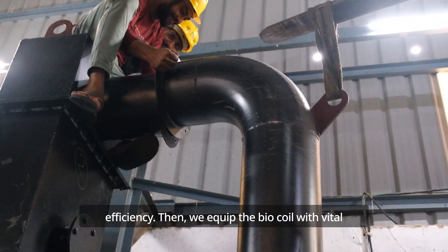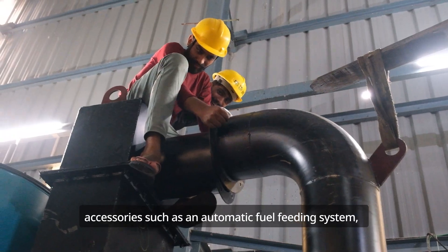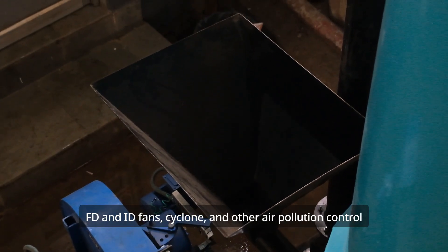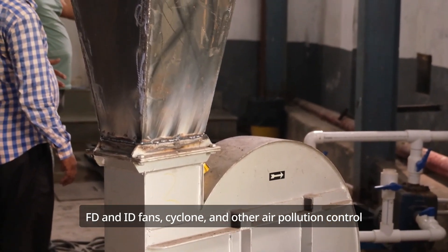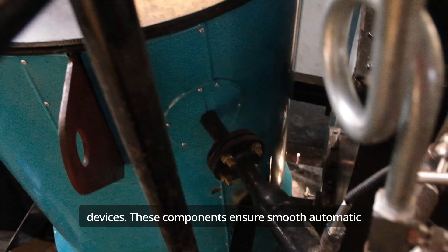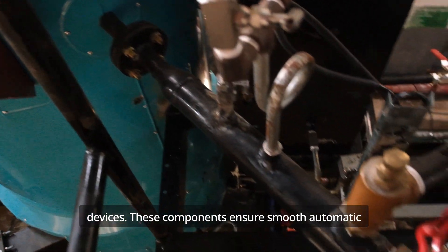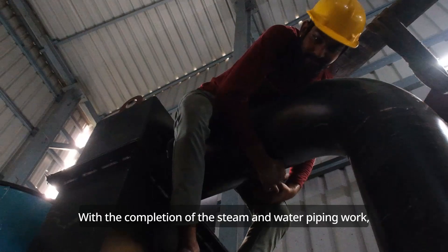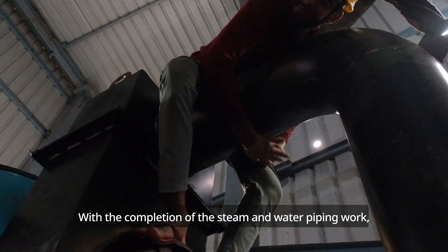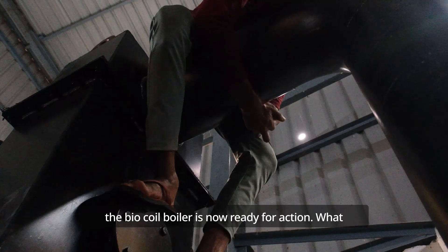Then, we equip the BioCoil with vital accessories such as an automatic fuel feeding system, FD and ID fans, cyclone, and other air pollution control devices. These components ensure smooth automatic operation and help us meet environmental standards. With the completion of the steam and water piping work, the BioCoil boiler is now ready for action.